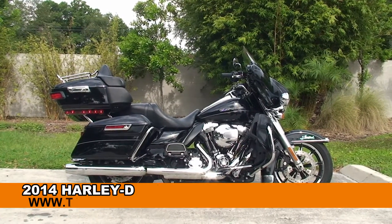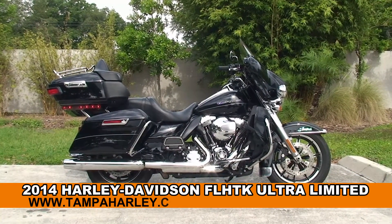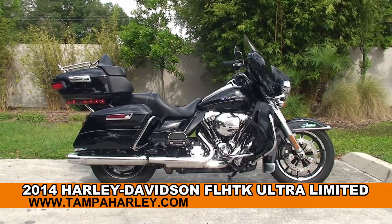Welcome everyone to the world-famous Harley-Davidson of Tampa. Today I've got for you this first-rate used 2014 Ultra Limited.